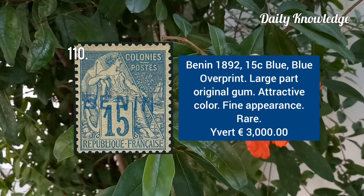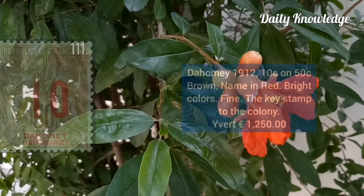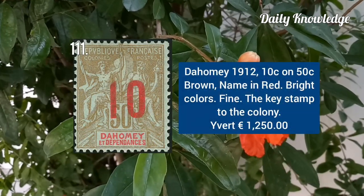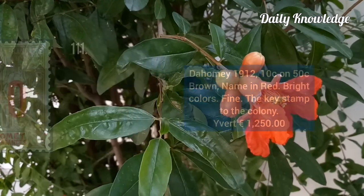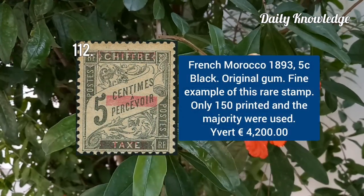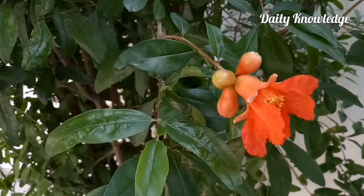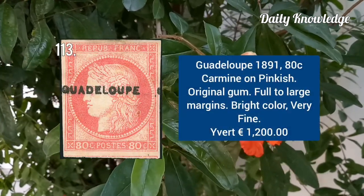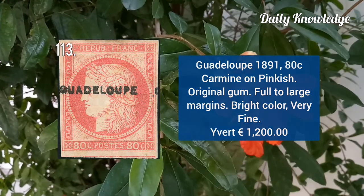Benin 1892, 15C blue, blue overprint, with large part original gum. Dahomey 1912, 10C on 50C brown, name in red. French Morocco 1893, 5C black with original gum — a fine example. Guadeloupe 1891, 80C carmine on pinkish with original gum and full to large margins.